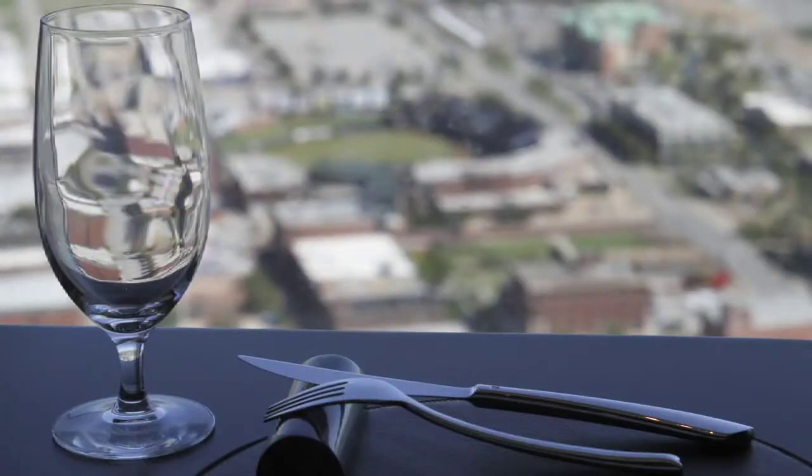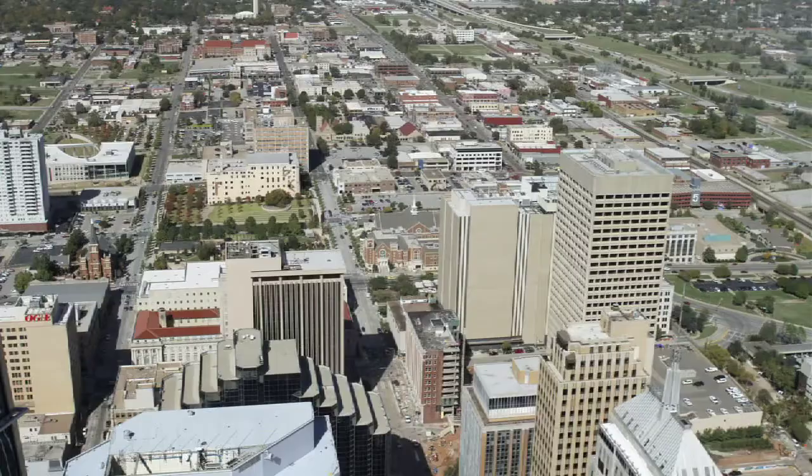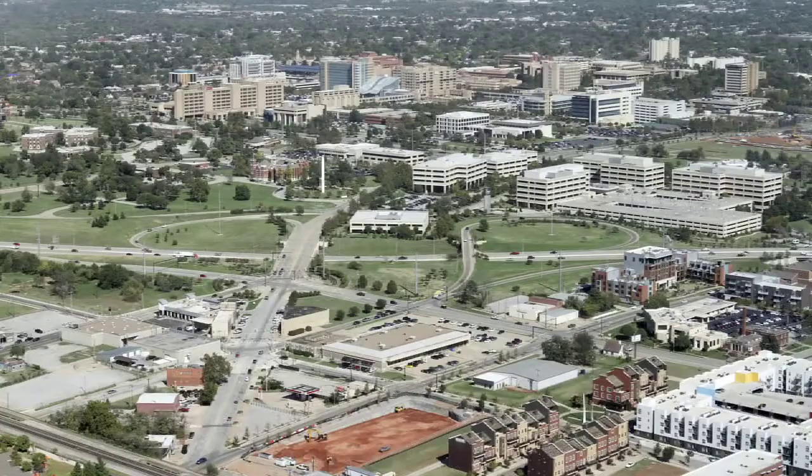People just enjoy big expansive views — that's human nature. We all go to places around the country where you have these sort of expansive views. We wanted this building to enhance the community, to be a part of it, and something that everyone can enjoy, which is why we opened the top two floors to the public.